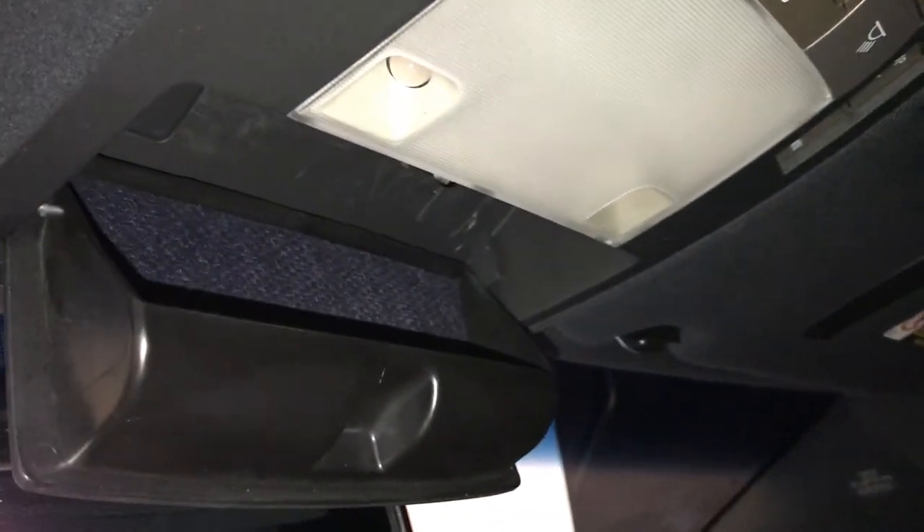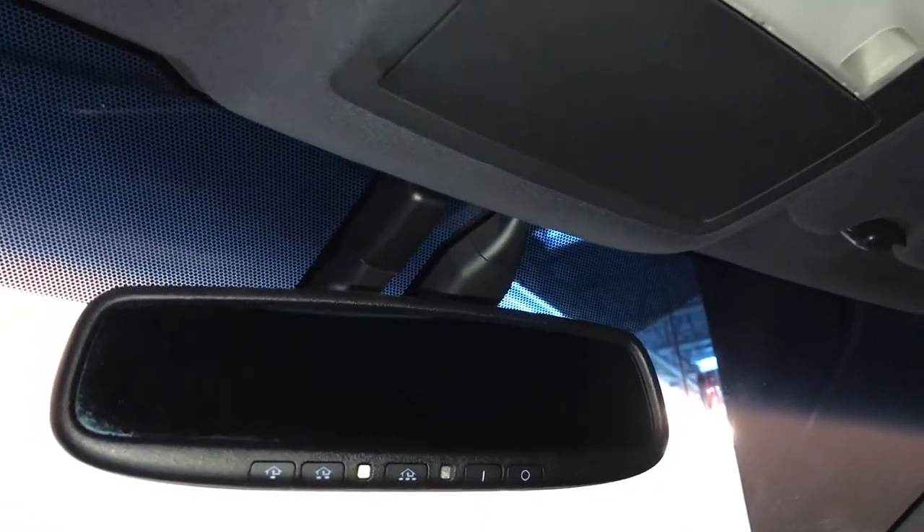Overhead sunglass holder. Auto-dimming rear-view mirror with three integrated garage door openers.